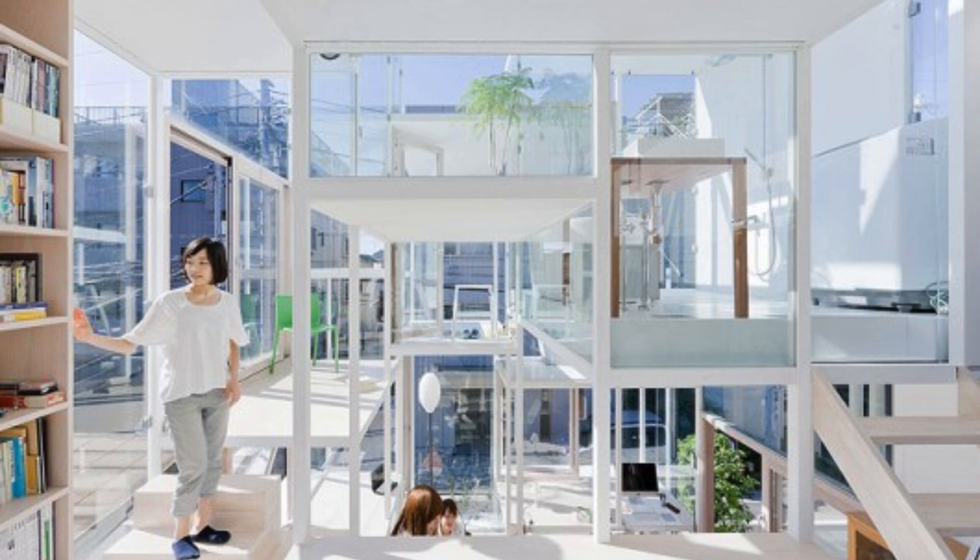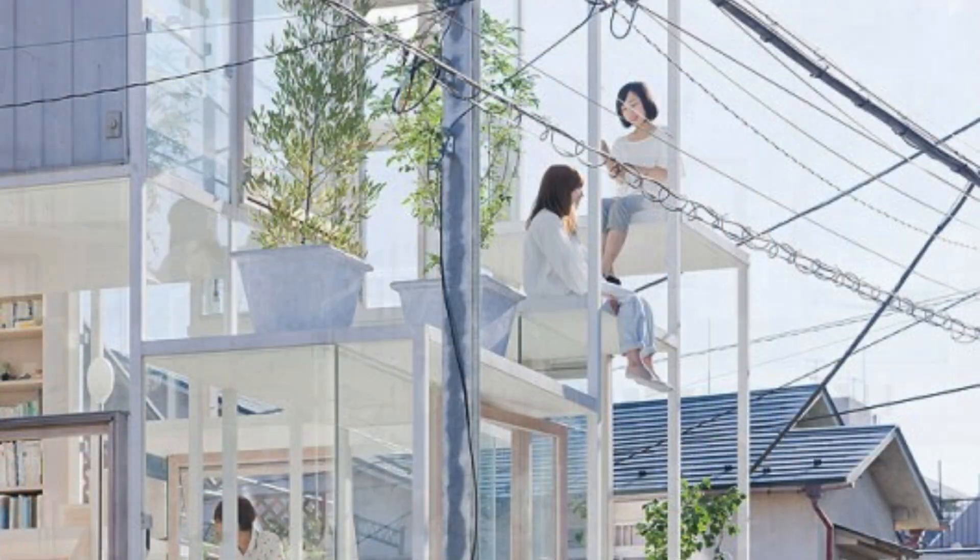The transparent house is an intriguing example of how architecture can question social norms and propose new forms of coexistence. While not a practical solution for everyone, this residence reflects the innovative spirit of Japanese design, which often explores the relationship between space and human life in creative and challenging ways.